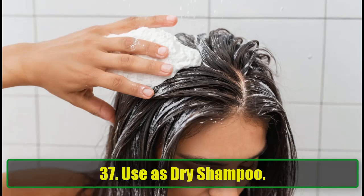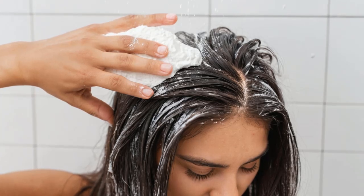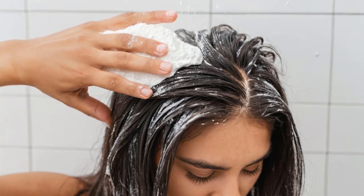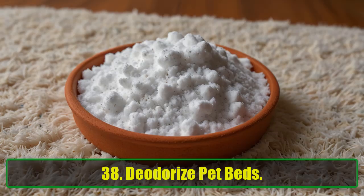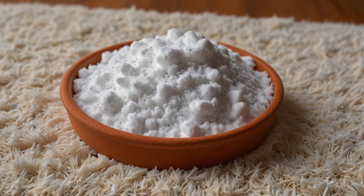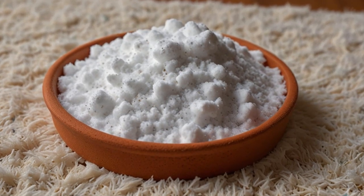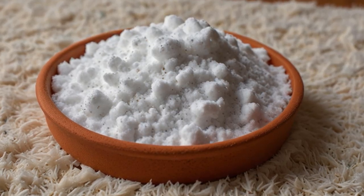37. Use as Dry Shampoo. Between washes? No problem. Baking soda can absorb excess oils, making it a great dry shampoo alternative. Rub it in and your hair will look and feel fresher. 38. Deodorize Pet Beds. Pets are adorable, but their beds, not so much. Sprinkle baking soda on your pet's bed, let it sit for a while, then vacuum it up. Odors, be gone.